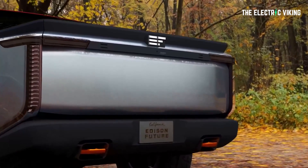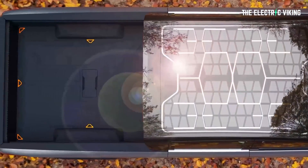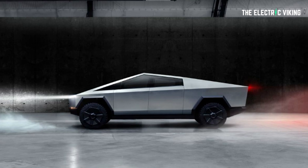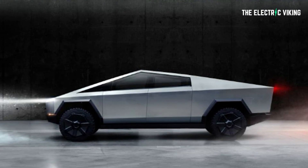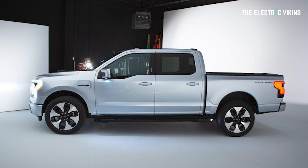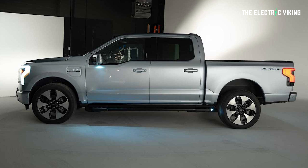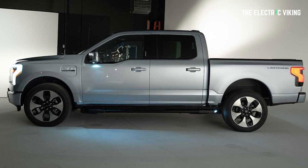One of the options could soon be the EF-1T. This electric pickup is designed to be up to 243 inches long — that's over 20 feet. For comparison, the Cybertruck was listed at 231.7 inches in length and the F-150 Lightning is 232.7 inches long. So it's about 11 inches longer than the F-150 Lightning, which, to be honest, I think is too short anyway. Seriously — it's only a 5.5 foot tray. You can't even fit a surfboard in that thing.